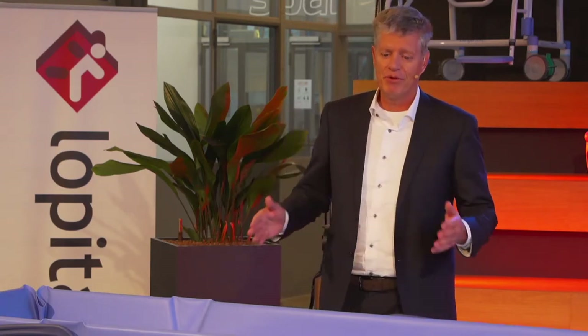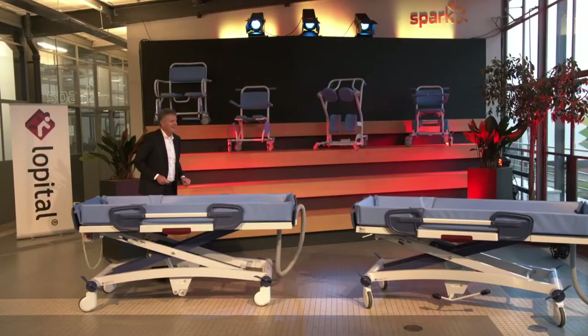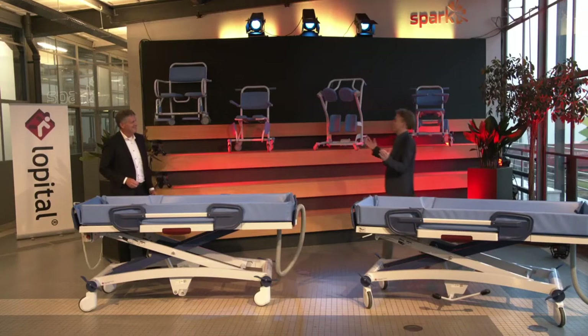We also have a moderator and her name is Kim. She is sitting in a special room for the live chat. So if you have questions, please ask them and we will try to answer them during this special presentation of the trolley we are so proud of. Robert, can I ask you to join us? Of course, René. Most welcome here.